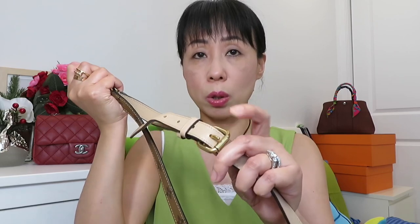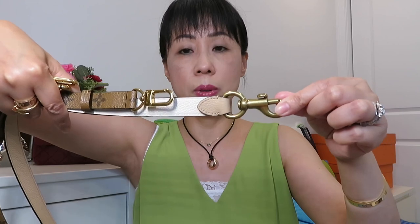For the strap comparison, I adjusted both straps to the last hole — the longest setting. The Coach strap at its last hole is a little bit longer than the Louis Vuitton strap at its last hole. So the Coach strap is longer than the Louis Vuitton strap overall.